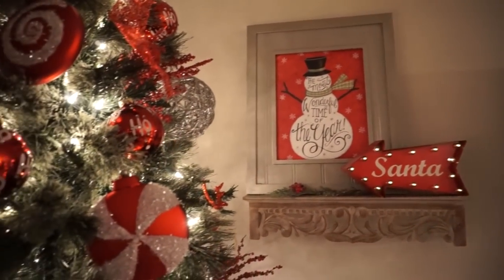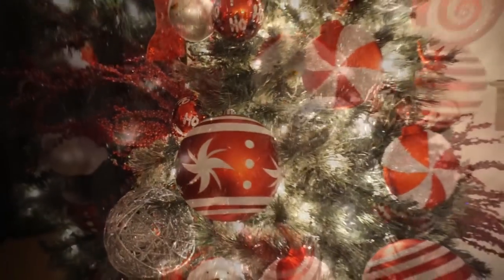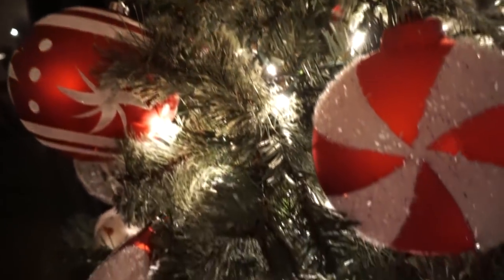This year I decided to switch my tree up and do something very different — I did something much more whimsical for our family tree. This is the only tree I actually decorated besides my daughter decorating her tree, but I love how it turned out. It's just something fun and different.